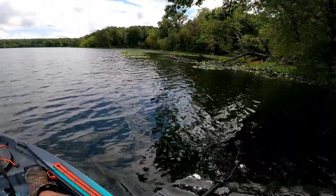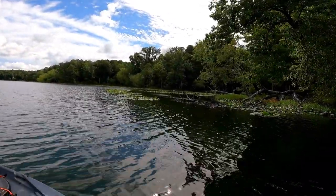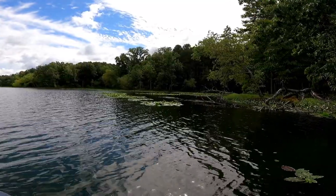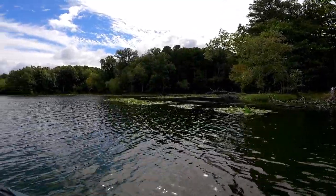Right off the bat I can tell this is very clear water and very grassy, which usually is a good combination for catching some fish. It's not really the right time of year or conditions to be throwing a frog, but I think that's the very first thing we're gonna do — throw a frog right in here over these lilies and see if we can't pull something up.